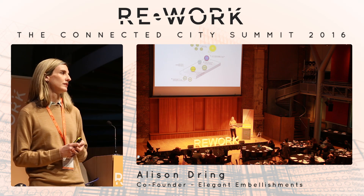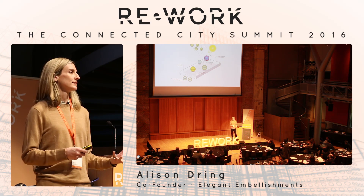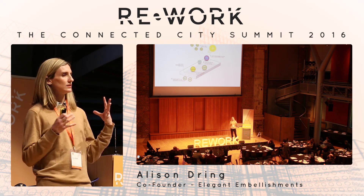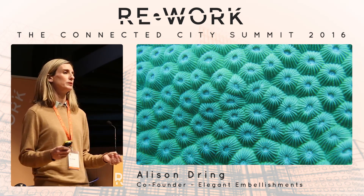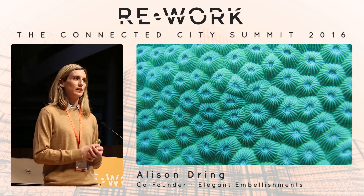We found this material to be really fascinating, but it was formless. It's been on the market as an architectural application, as a paint. We thought: air pollution is a formless problem, and you have a formless technology dealing with it — but what else can we do with it?